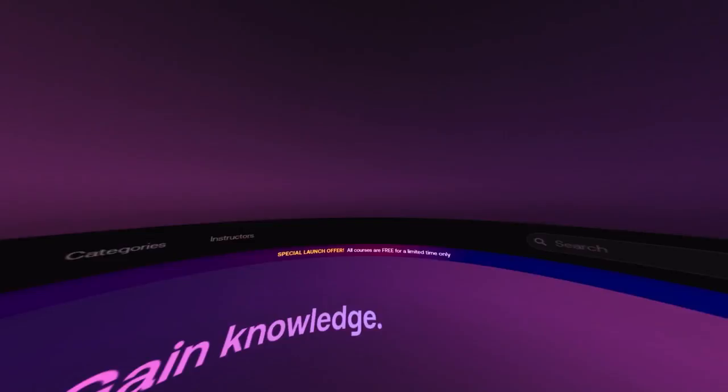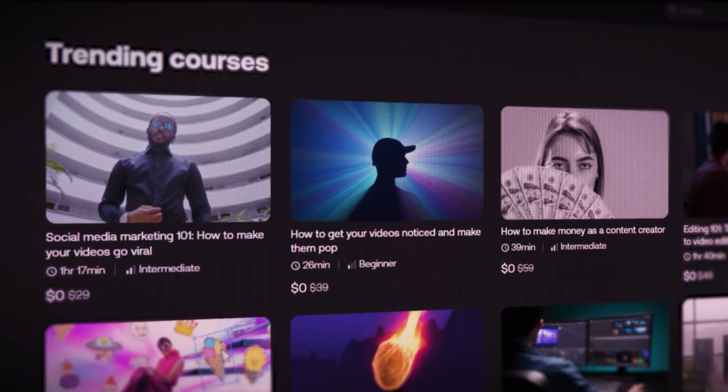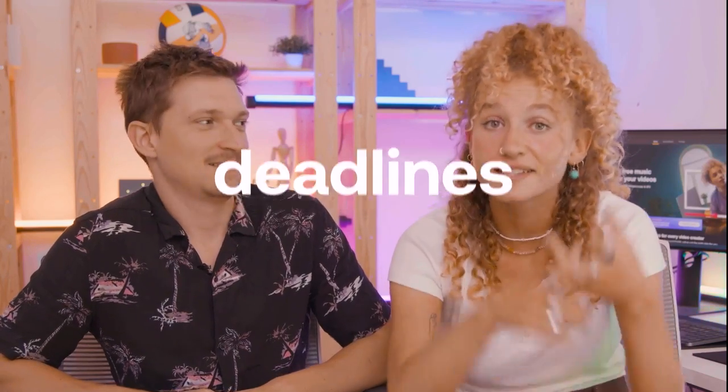What's Artlist Academy, you're asking? Artlist Academy is an e-learning platform tailor-made for social creators just like you. So to wrap it up, let's talk about the really important things like prizes, deadlines, and how to win.